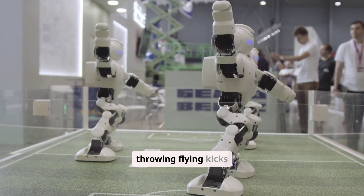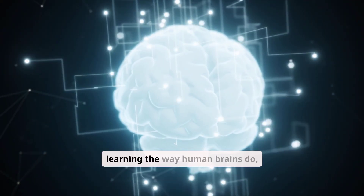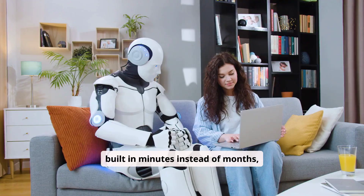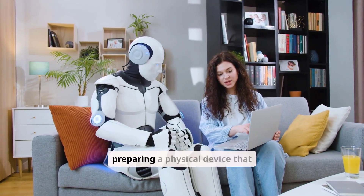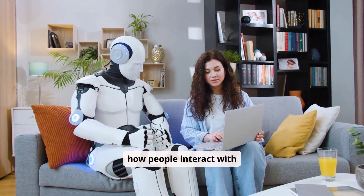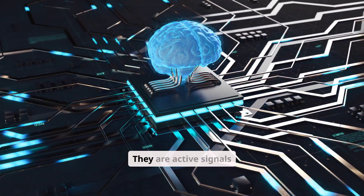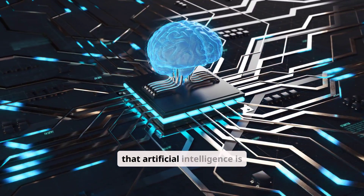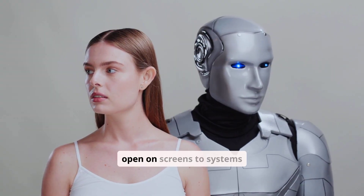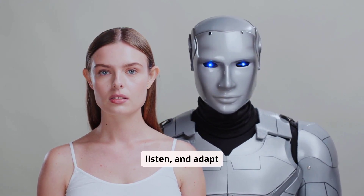Humanoid robots are throwing flying kicks and working factory shifts. AI systems are learning the way human brains do. Full apps are being built in minutes instead of months. And OpenAI is preparing a physical device that could quietly redefine how people interact with AI every day. These are not disconnected headlines or distant promises. They are active signals that artificial intelligence is crossing a threshold, moving from tools we open on screens to systems that live, move, listen, and adapt alongside us.